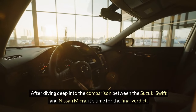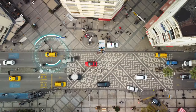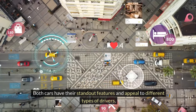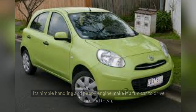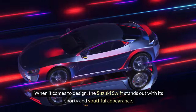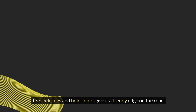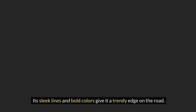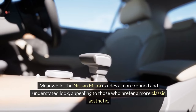Final verdict. After diving deep into the comparison between the Suzuki Swift and Nissan Micra, it's time for the final verdict. Both cars have their standout features and appeal to different types of drivers. In terms of performance, the Suzuki Swift boasts a more spirited and dynamic driving experience — its nimble handling and peppy engine make it a fun car to drive around town. On the other hand, the Nissan Micra prioritizes comfort and smooth design. When it comes to design, the Suzuki Swift stands out with its sporty and youthful appearance, with sleek lines and bold colors giving it a trendy edge on the road. Meanwhile, the Nissan Micra exudes a more refined and understated look, appealing to those who prefer a more classic aesthetic.